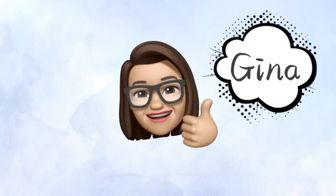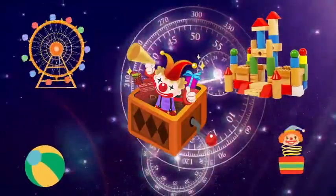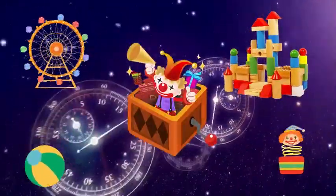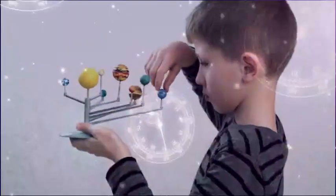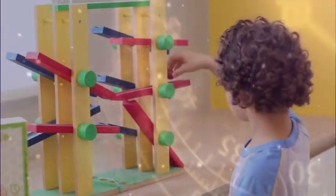Hello everyone, I'm Gina. Today, let's get on board to a time machine and check out those traditional Chinese toys that have been around for centuries. These toys are believed to teach children essential life skills, problem-solving skills, fine motor skills, and focus.